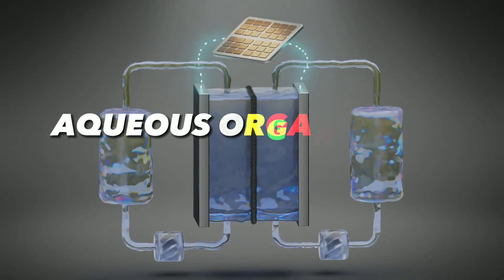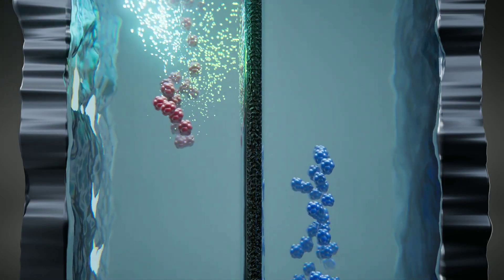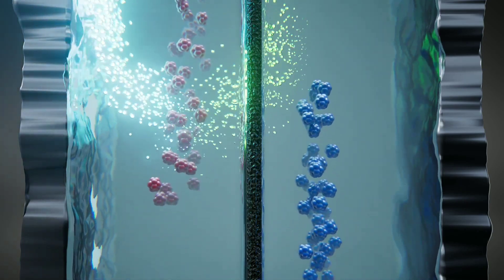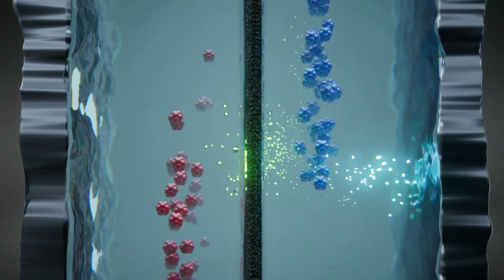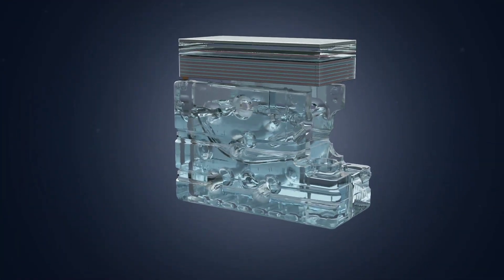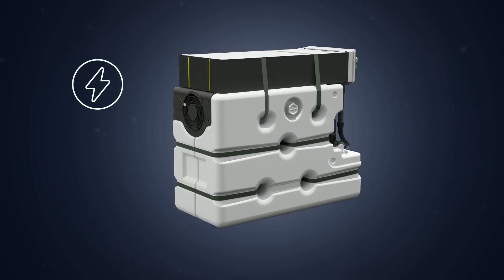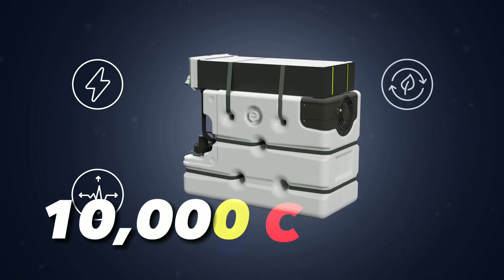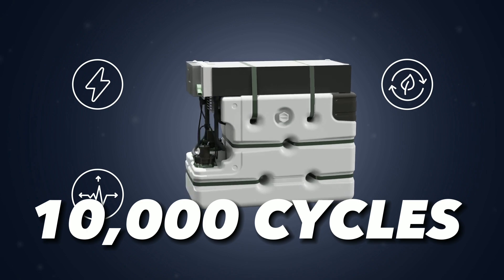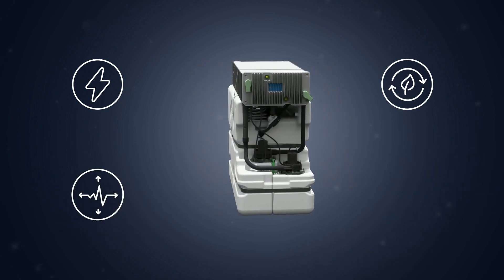The result is an aqueous organic redox flow battery with record performance and stability. It has an energy density of 70 watt-hours per liter — twice as high as conventional redox flow batteries. It also has a power density of 200 milliwatts per square centimeter — four times higher than conventional redox flow batteries. And it can last for over 10,000 cycles without losing capacity or efficiency.